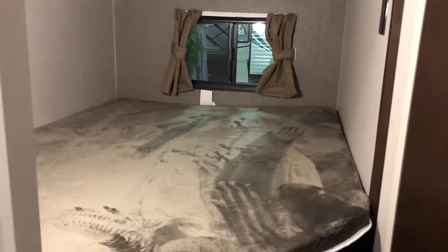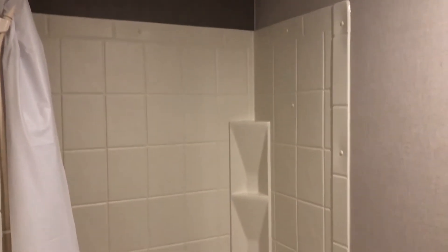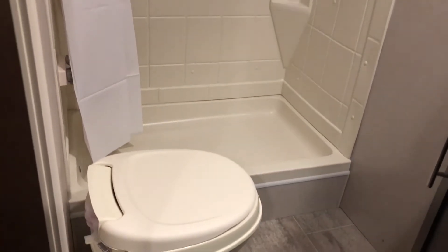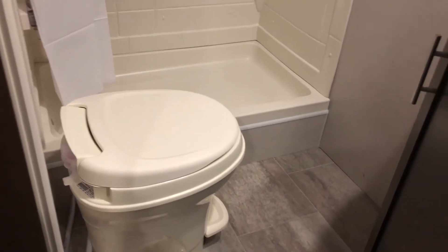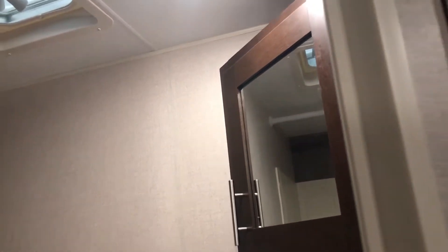They give you the bathroom right next to the bunks, so when the kids are sleeping they can get up, use the bathroom, and not disturb you. The bathroom comes with everything you need: a shower base with surround so it won't get your wallboard wet, a foot-flush toilet, and a nice area for all your bathroom items — toilet paper in the cabinets, toothbrush, toothpaste, all that stuff. There's plenty of countertop space as well.